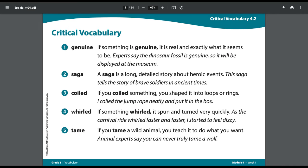This week we'll be working with a text that has some unusual vocabulary in it. Let's go through this vocabulary together before we read our text.